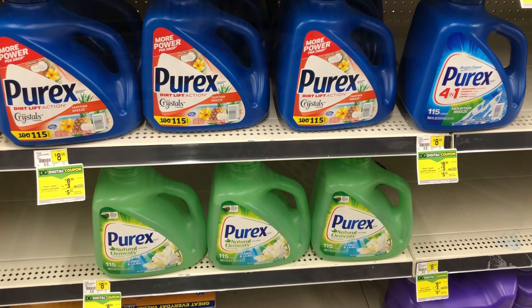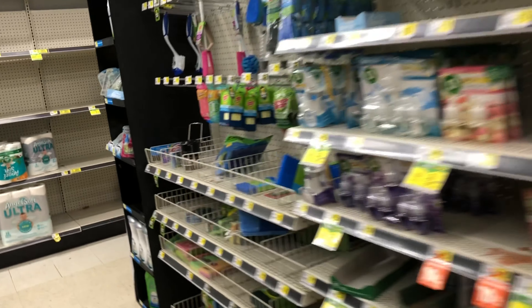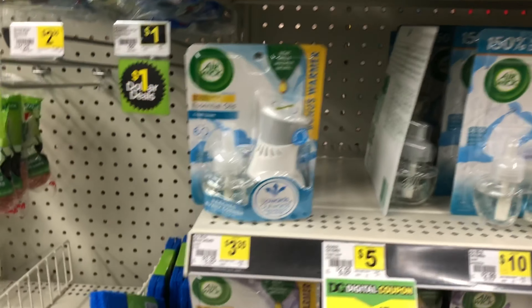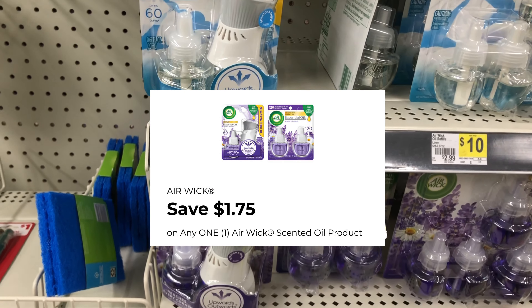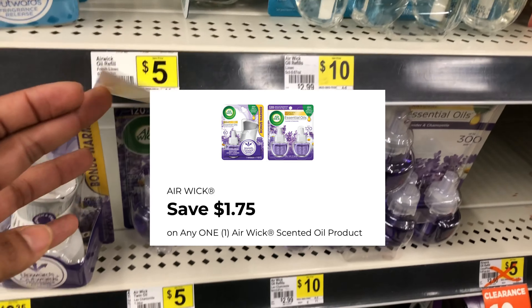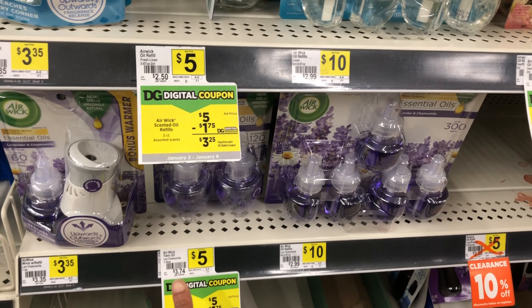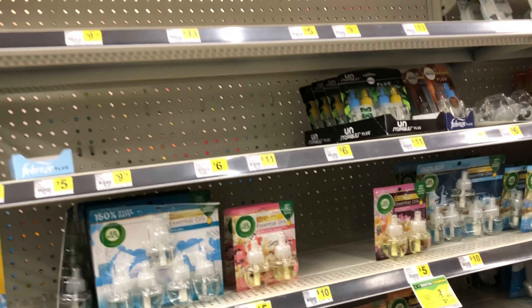Next we'll come over here and grab one of these Air Wick starter kits at $3.35, and we have a $1.75 digital coupon. If you just need the refills, you can get some of the ones at $5 and use that same $1.50 digital.